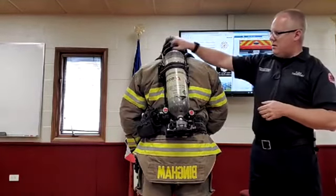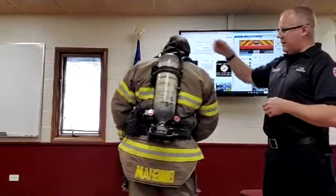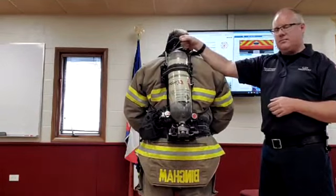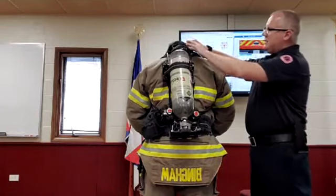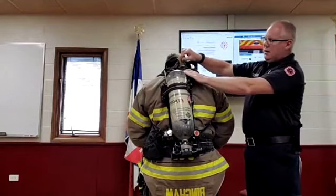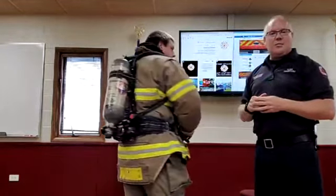The tanks are interchangeable. They have a drag handle here — if Zach's in trouble, another firefighter can come up and grab this handle and take Zach wherever he needs to go. There's also an emergency handle: he can pull this out, it will cinch up around him and around his body, and we can actually lift him with that and take care of him if we had to.